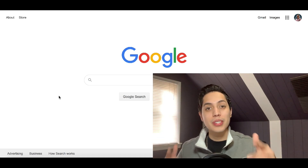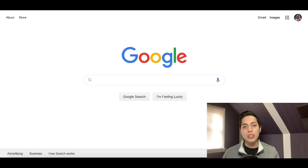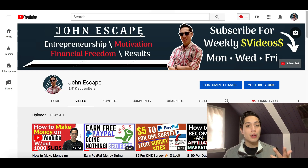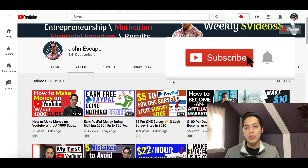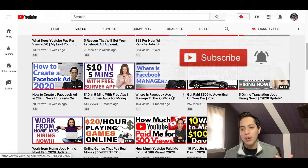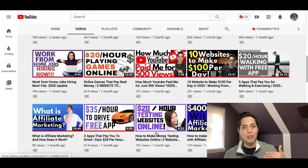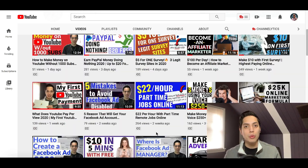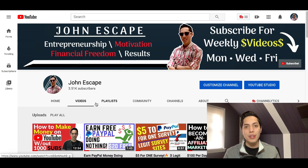My name is John and welcome back, or welcome to my channel if this is your first time here. I post weekly content showing you how to make some extra money online — side hustles from your computer, like making money online, playing games, driving around, or testing websites. There's a lot of great content here to help you make more money and escape that nine-to-five job.